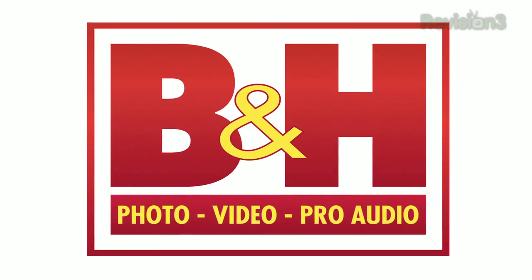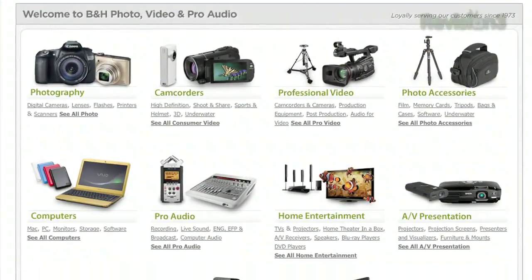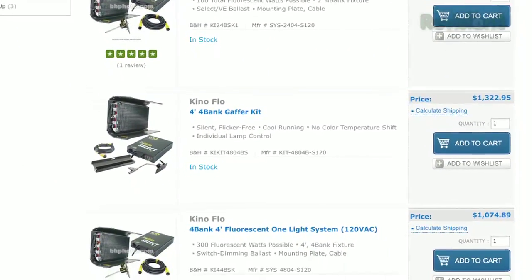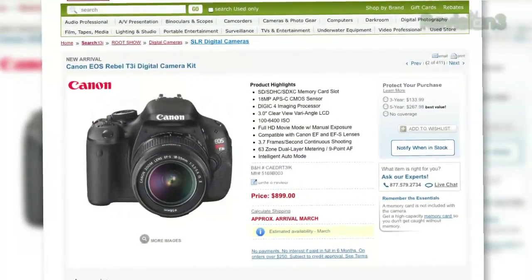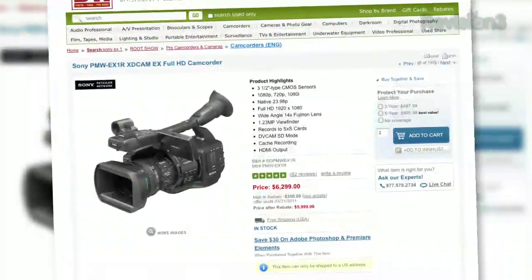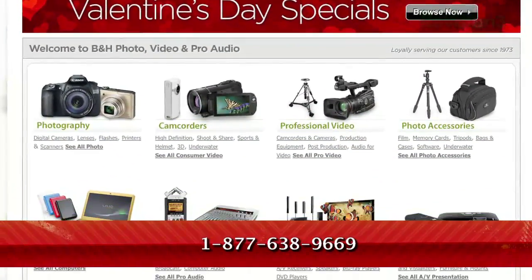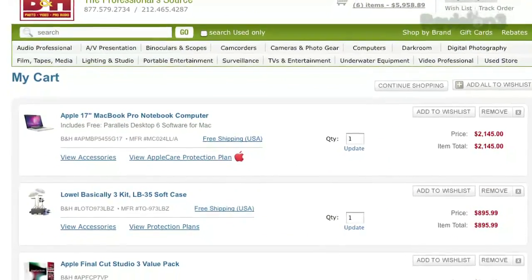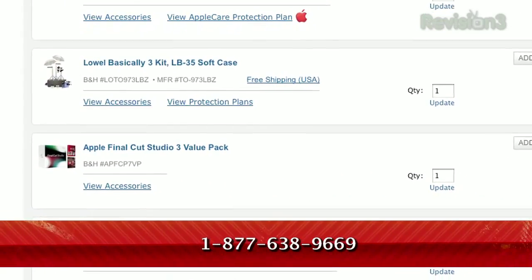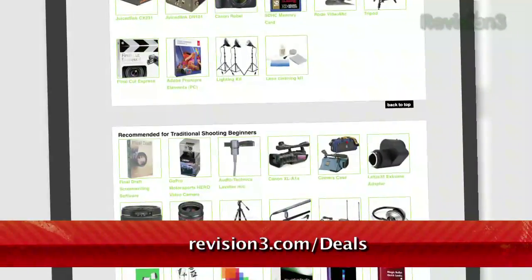B&H has been serving their millions of satisfied customers since 1973, that's over 35 years. Their intuitive website and enormous store in New York City are like Disneyland for geeks like us. B&H has a selection of over 280,000 products online to cover all your tech needs, packed with reviews and multi-angle product views. They offer competitive prices, often leaving other retailers in the dust, as well as free shipping on thousands of products. Check it out at bhphoto.com/revision3 or call 1-877-638-9669. Remember for all your gear, go where we go, B&H Photo. And be sure to check out revision3.com's deals page for the best price offers from B&H.